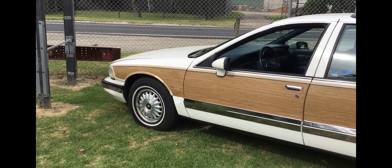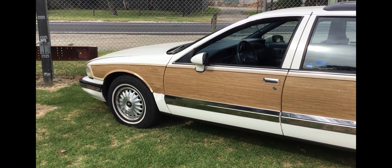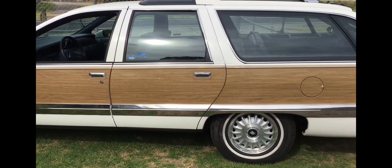G'day everyone, it's Mark here. Here's a pretty cool car you don't see that often — obviously in the US you see them — a Buick Roadmaster Wagon, Woody Wagon. How cool is that?